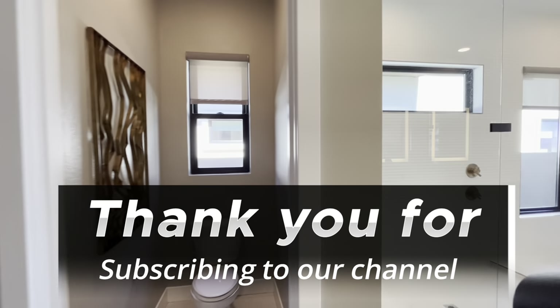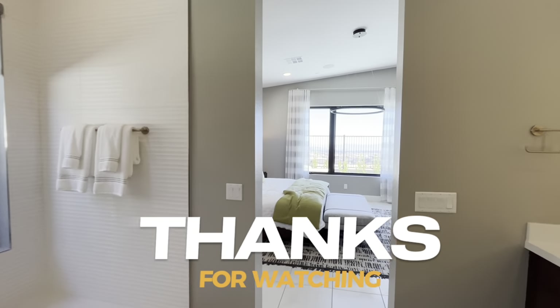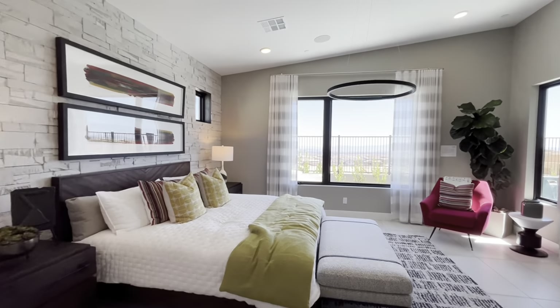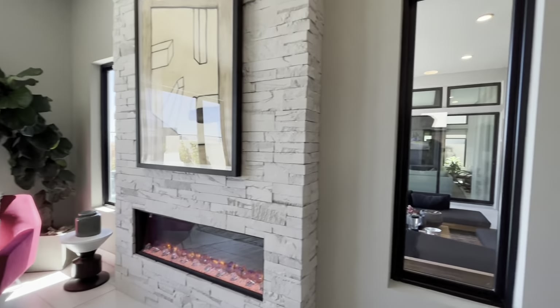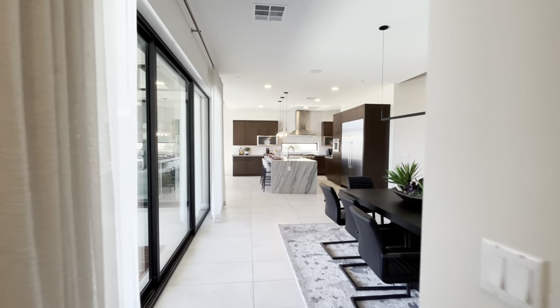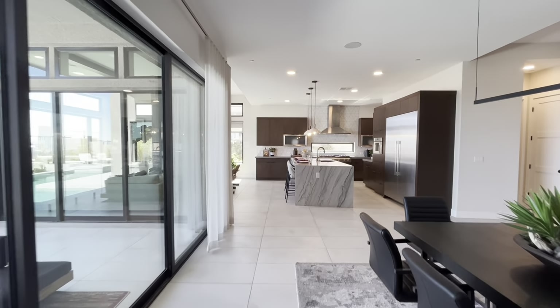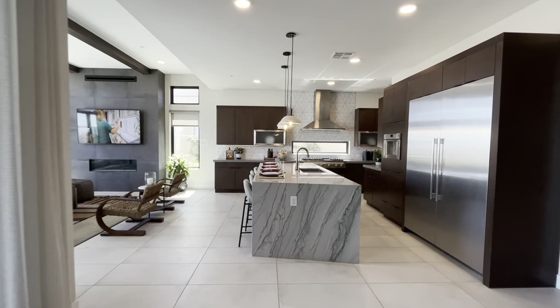Thanks so much for joining us. My personal cell phone is 702-493-1934, my email is jake@jbrelv.com, and you can visit jakeburkettrealestatelv.com to search homes or get a free home evaluation. Please like, subscribe, comment, and engage with us — let us know what you think of the house. Hope you all have a wonderful day!